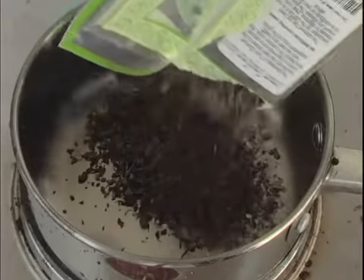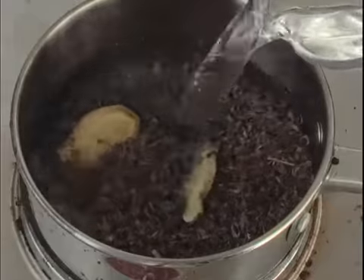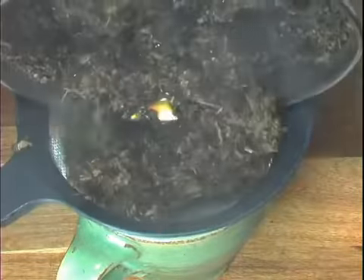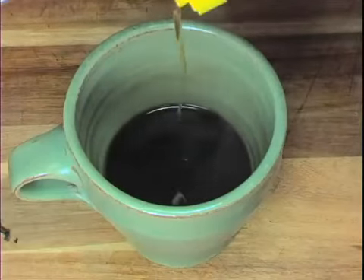To make a tulsi decoction, boil the leaves and a few slices of ginger in half a liter of water until only half of the water is left. This will extract the essence of the tulsi leaves into the liquid. Add honey and allow it to cool slightly before drinking.